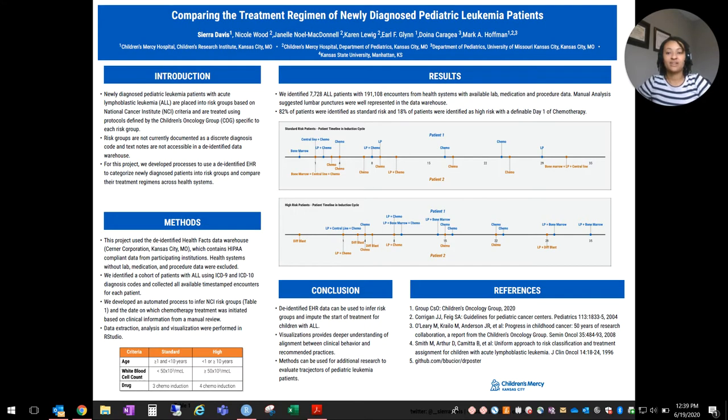I'm Sierra Davis, and I'm a data scientist at the Children's Mercy Research Institute. I'll be presenting a poster titled Comparing the Treatment Regimen of Newly-Diagnosed Pediatric Leukemia Patients. I'll be going over the background, the methods that we use, the results, and our conclusions.